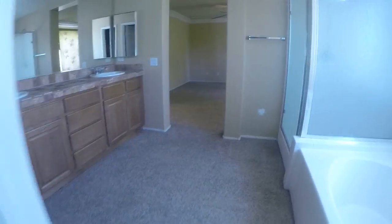Nice size master closet. Carpet in here looks good. Goes back a little ways. That's the house.